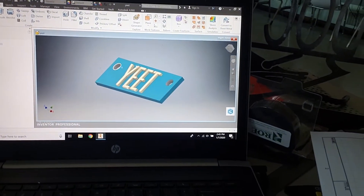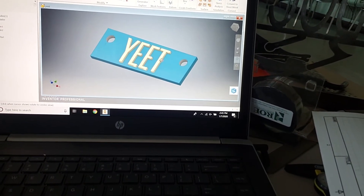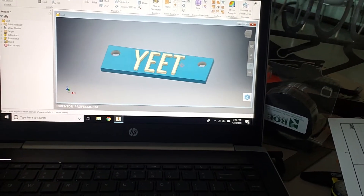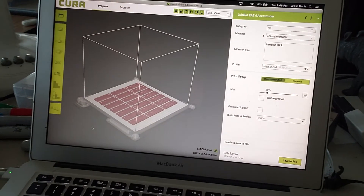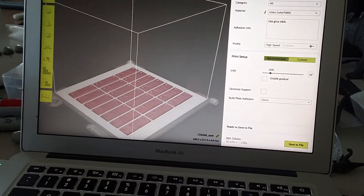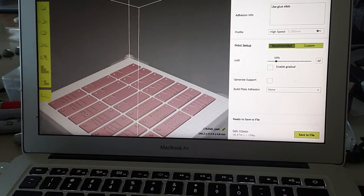Engineering will allow us to take this sketch, our idea, and then generate a computer model of it, like this right here — a three-dimensional rendering. From there, we can take that three-dimensional rendering and pop it on a translation or a cut program so that we can actually manufacture these yeet necklaces.